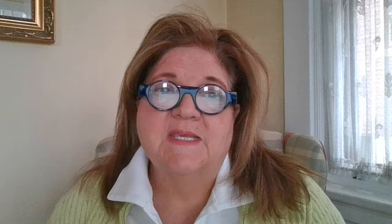My name is Sue. I'm a volunteer docent at the Art Museum. Today I'd like to introduce you to this lily pond floor lamp created by Lewis Comfort Tiffany sometime between 1906 and 1910.